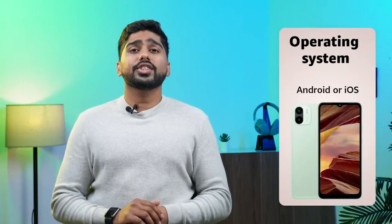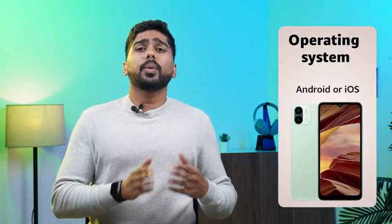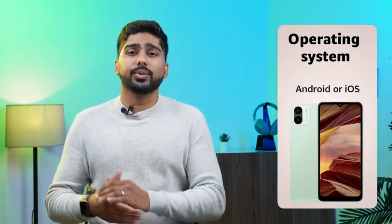Operating System: Smartphones generally come with either Android or iOS operating system. Consider which operating system you prefer and which one will work best for you.